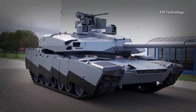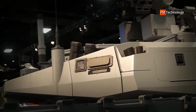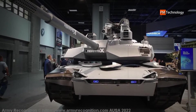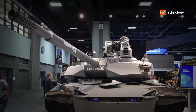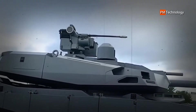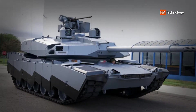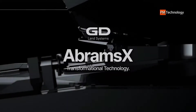Under the now-closed Future Combat Systems (FCS) program, the 120mm XM360 cannon was created using new high-strength gun steel, light alloys, titanium, aluminum, and carbon fiber reinforced plastic. Compared to the M1A2 Abrams cannon weighing more than 2,500 pounds, the XM360 cannon is 800 pounds lighter, weighing about 1,700 pounds.